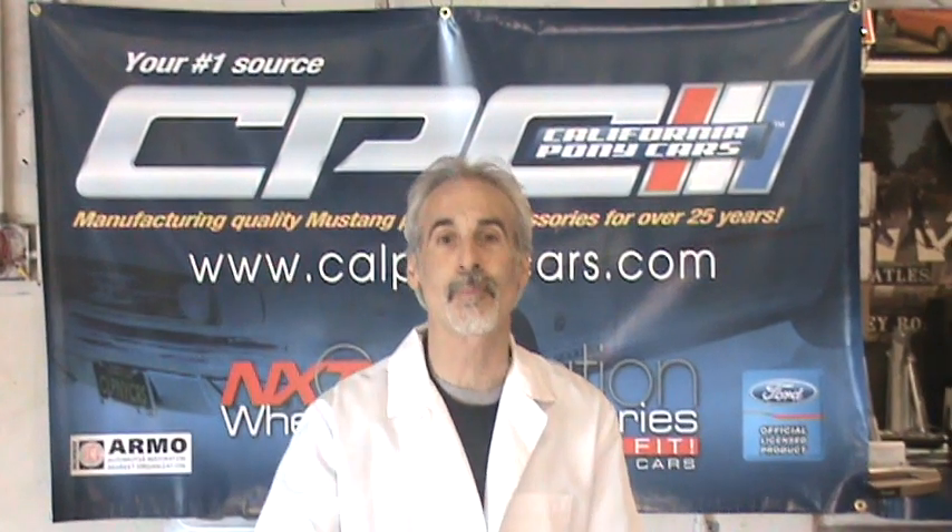I've got videos on how to do your door panels, headlight switch, turn signal switch, how to put in lights, how to adjust your hood. I've even got one on there on how to make your Mustang steal-proof. So check out my website — you'll see a lot of interesting things on there. And if you're the kind of guy that can hang a curtain rod at home, you can probably do some of the things in my how-to videos.